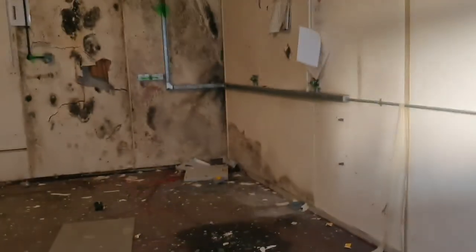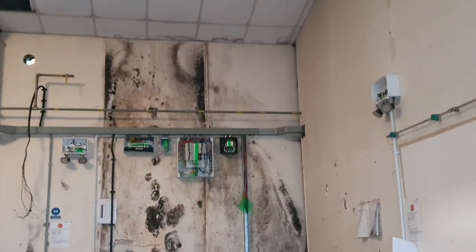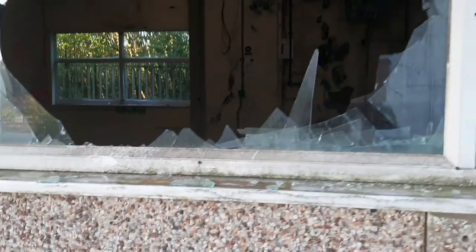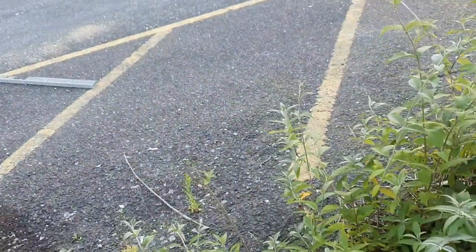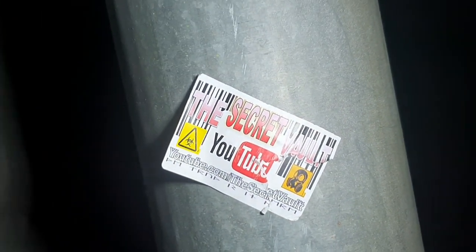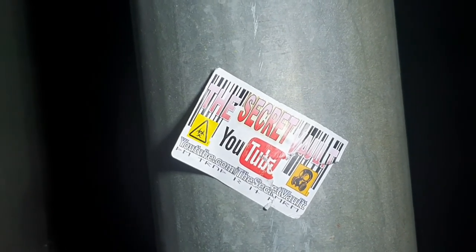I think that's just a light. Here's Mr Secret Vault — Matthew Williams. Please go check out the YouTube channel and subscribe.